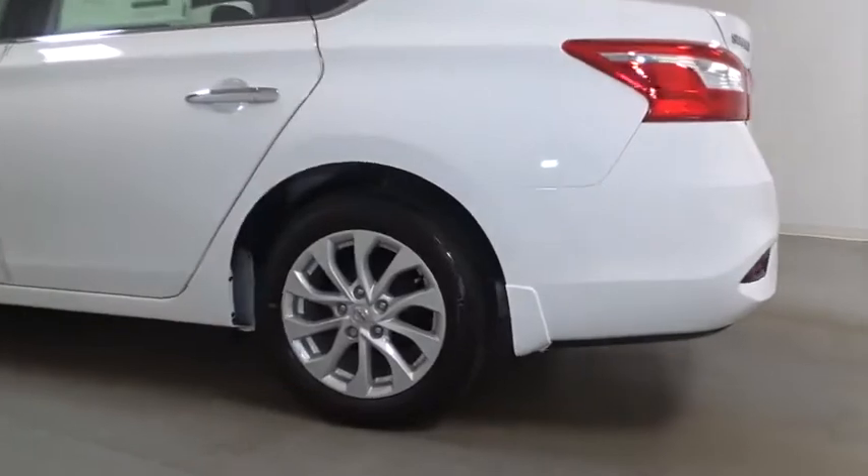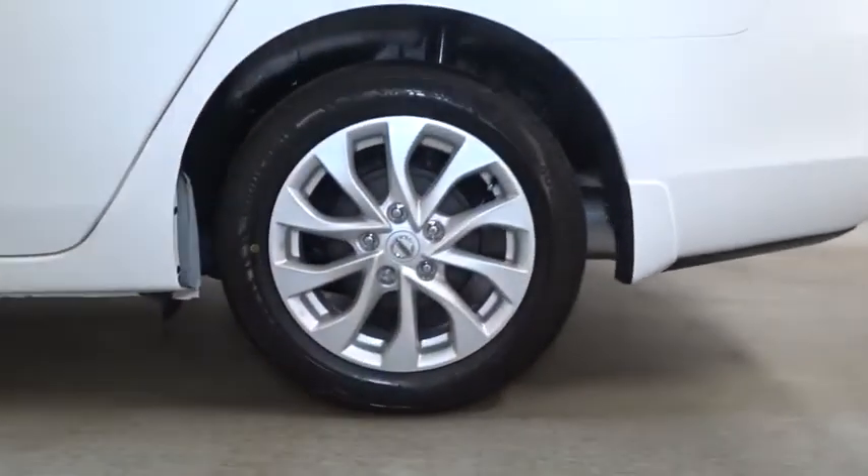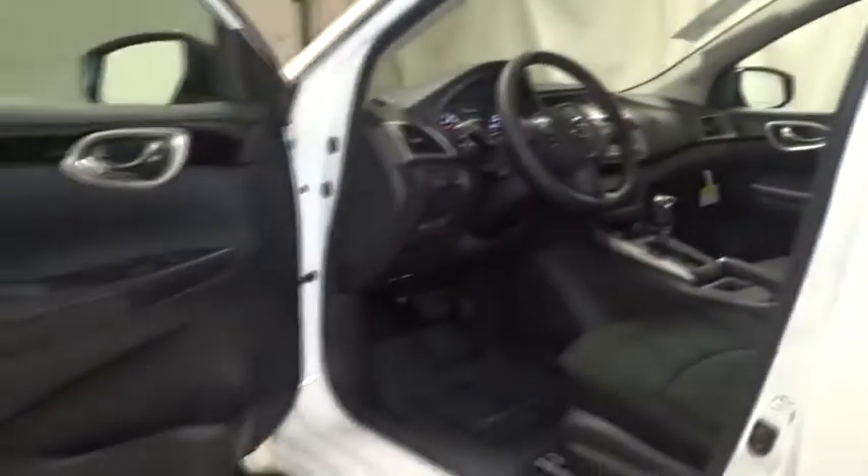Tachometer, Sirius satellite radio, engine immobilizer, low tire pressure warning, four-piece floor mat set, power rear window sunshade. This beauty will even make your house keys jealous. Drive it today!